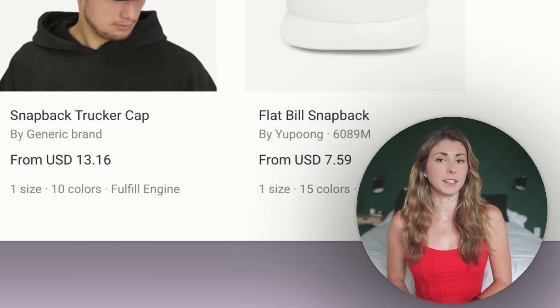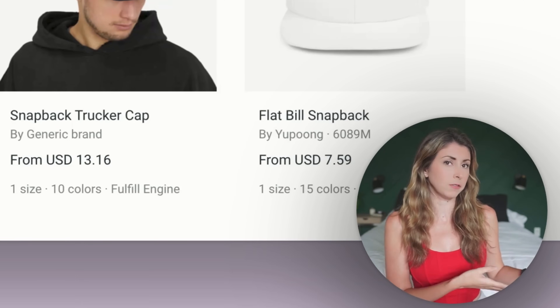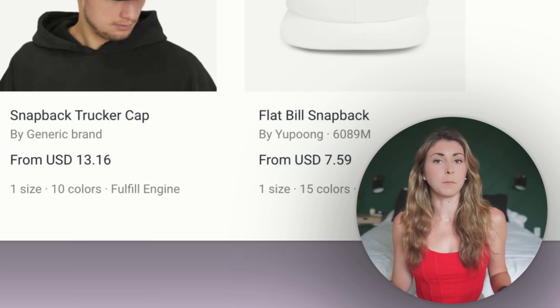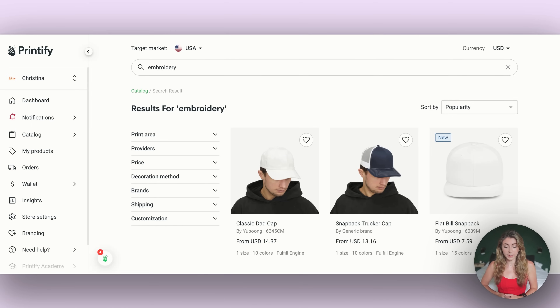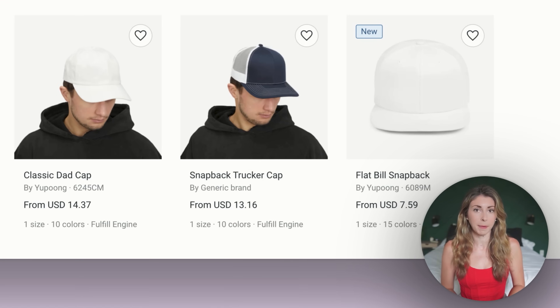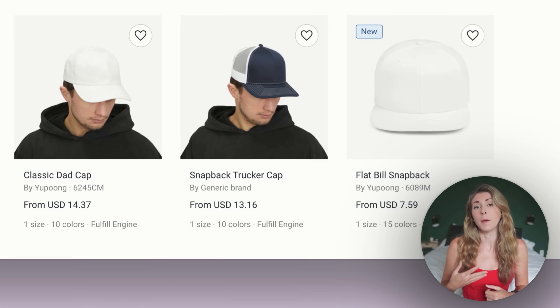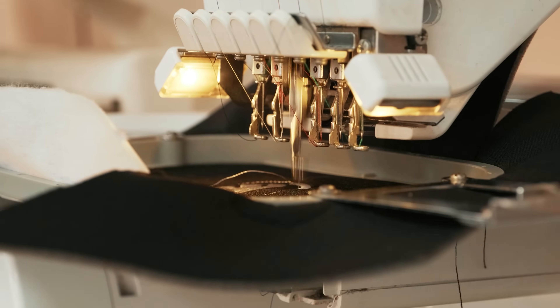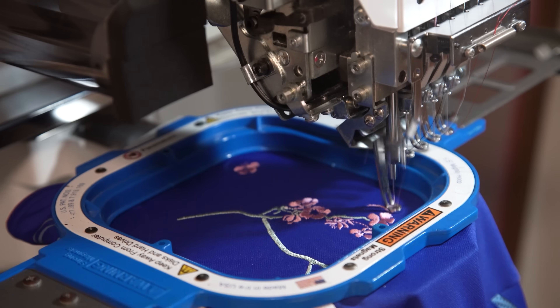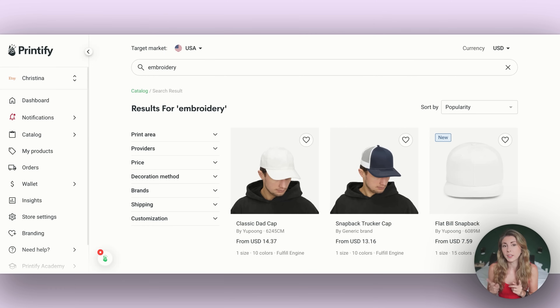The last update is embroidery on Printify, which is currently being announced and starting to be implemented. So far, three hats are available for embroidery: the dad cap, snapback turtle cap, and flat bill snapback. You can find them by typing 'embroidery' in the search bar. What I'm really waiting for is what was also announced — that embroidery on tees, sweatshirts, and other products is coming soon. I wish there was a release date, but I'm holding them to that.